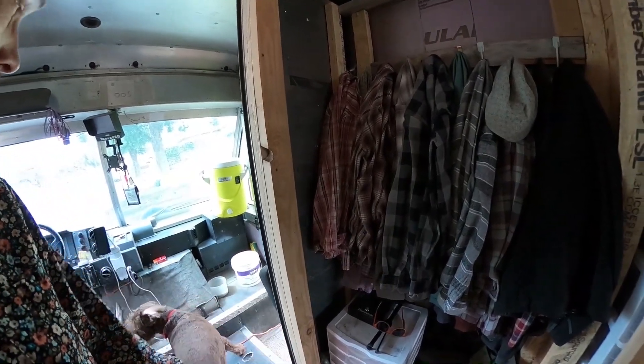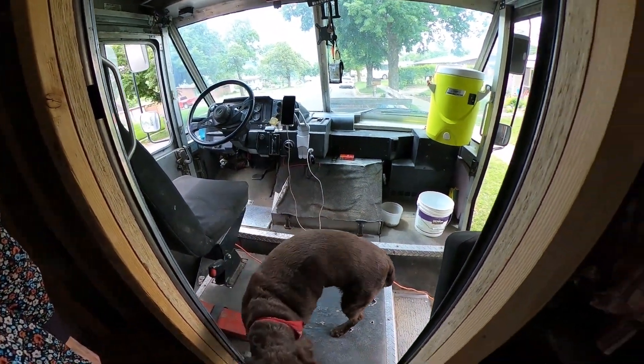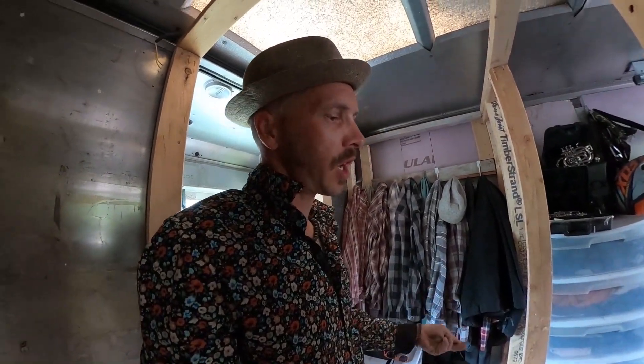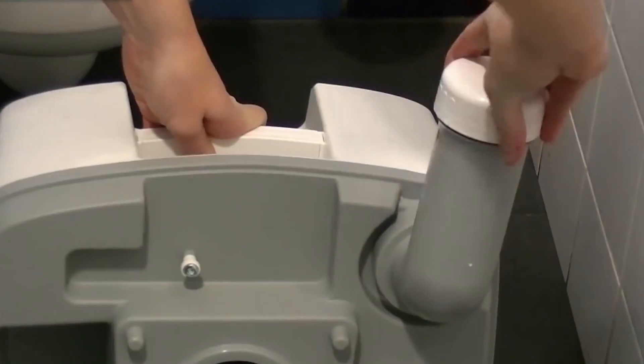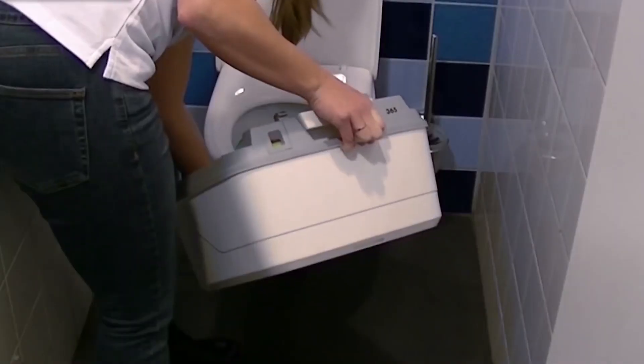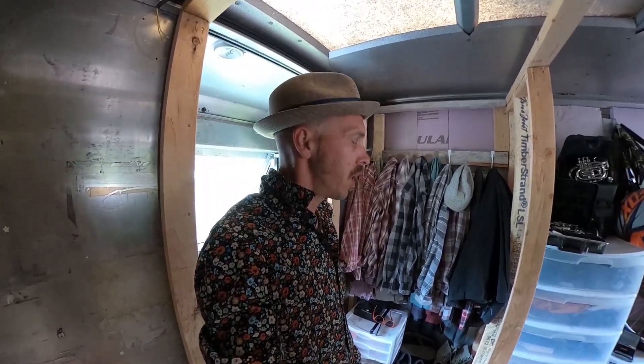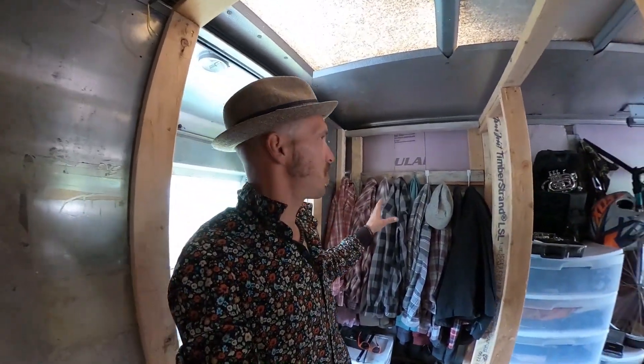Whenever you're done you pull the top part off — the two parts come apart, the bottom chamber completely seals, and then you can take it to a porta-potty or a gas station restroom and dump it down the toilet. It's still a little nasty, but to me it's a lot less nasty than dealing with a black water tank, that big accordion poop tube, finding official dump sites, paying for them, and dealing with much larger amounts of waste. The portable toilet just seemed a lot more practical.